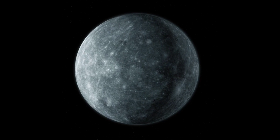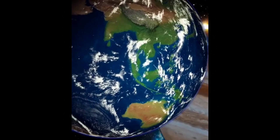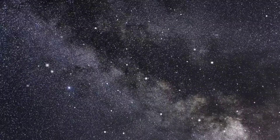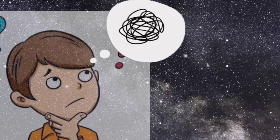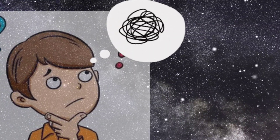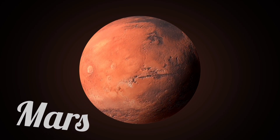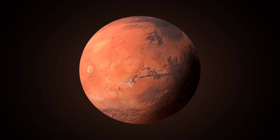Let's count out from the sun: Mercury, Venus, Earth. What comes next? This planet is the fourth from the sun and has a reddish color. Do you know it? It's Mars. Mars is a fascinating planet that scientists believe may have once had water on its surface.